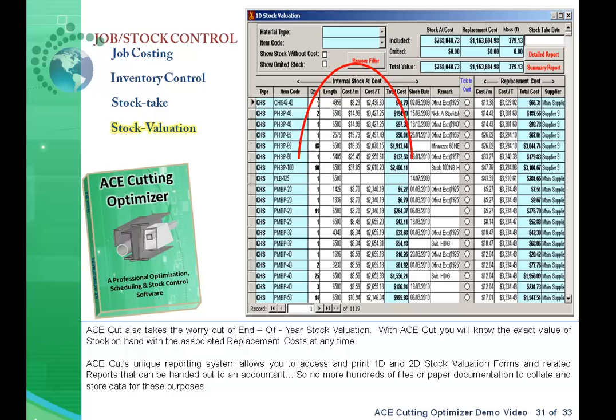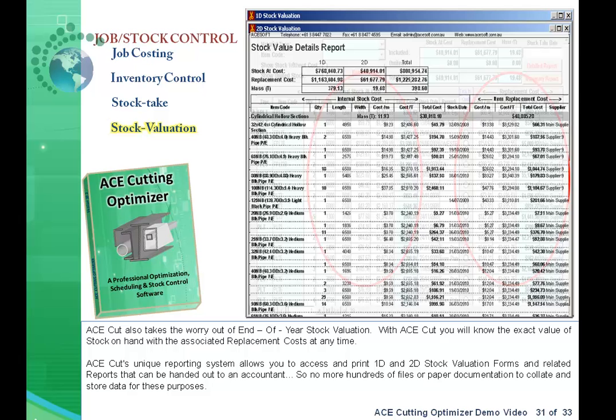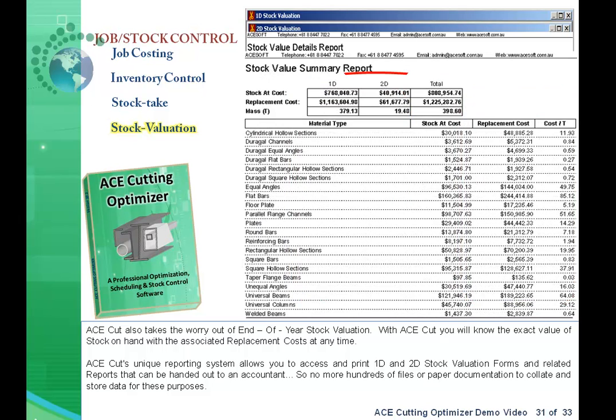AceCut also takes the worry out of end-of-year stock valuation. With AceCut, you will know the exact value of stock on hand with the associated replacement costs at any time. AceCut's unique reporting system allows you to access and print 1D and 2D stock valuation forms and related reports that can be handed to an accountant — no more hundreds of files or paper documentation to collate or store.